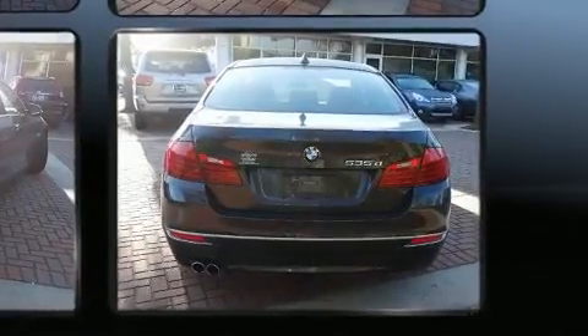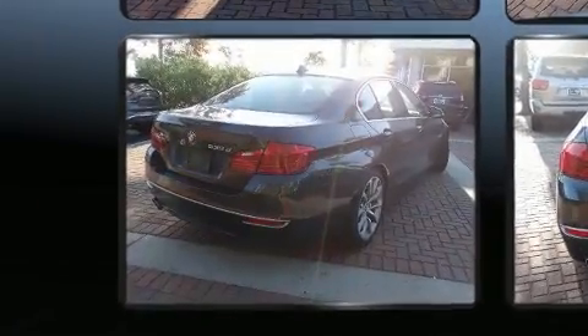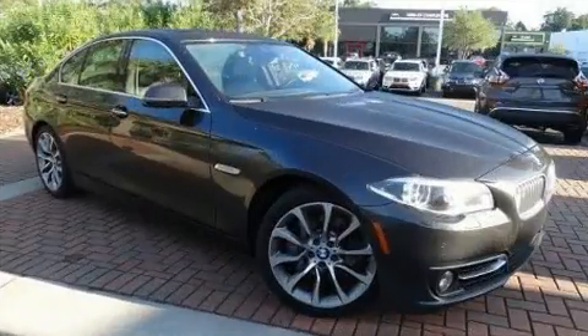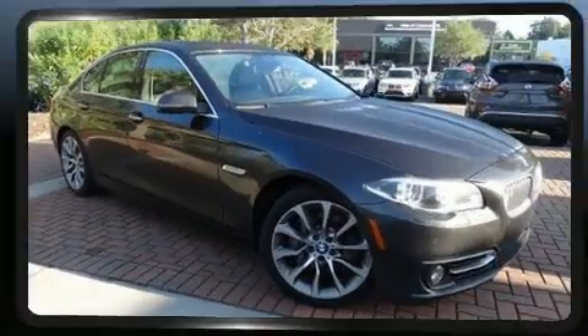BMW prioritized handling and performance with features such as Power Trunk Closing Assist, Lane Departure Warning, Blind Spot Sensor, and Power Front Seats.